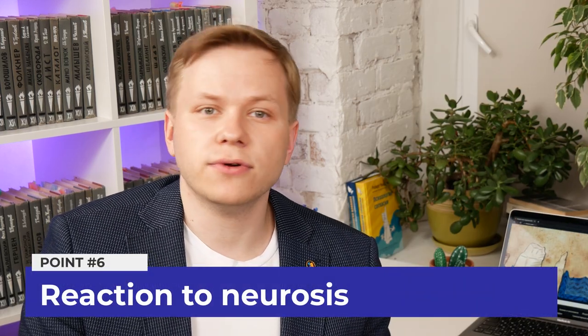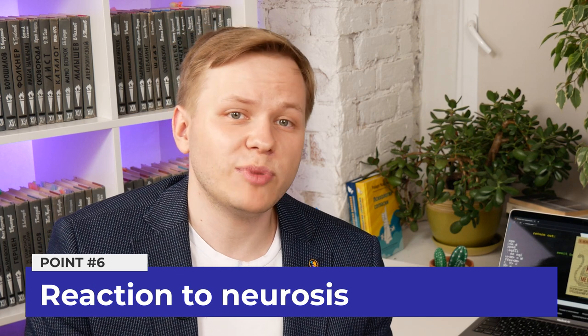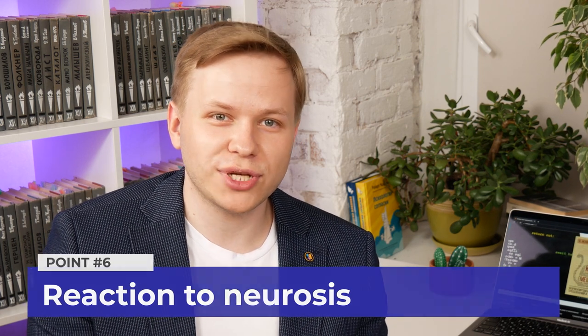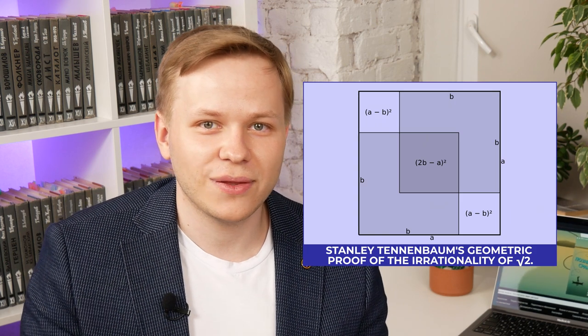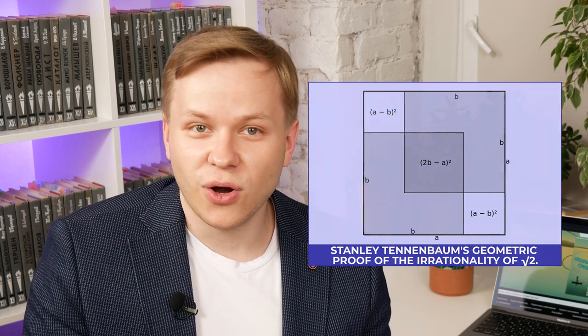The next point is a reaction to neurosis — it happens when people face some difficulties. Just try to understand this simple mathematical proof on the screen. In study, you always face such situations, and different people react to them differently. Failing students fix their attention on the neurosis. They are emotional at this moment, worry too much, and cannot think constructively because their biggest intention is to go back to their comfort zone no matter what.